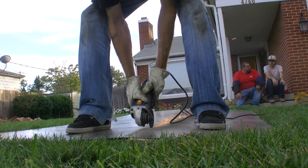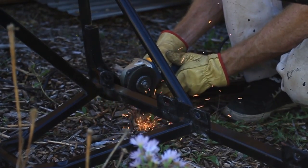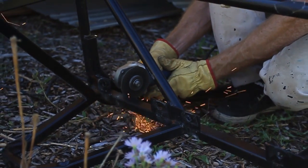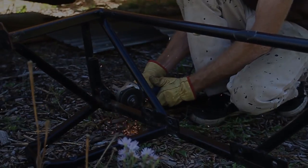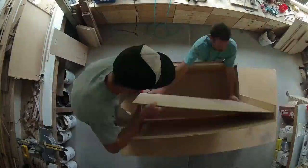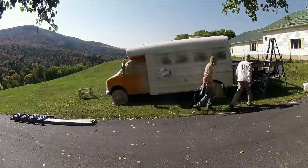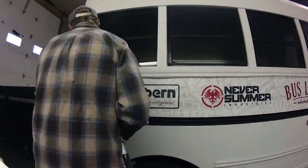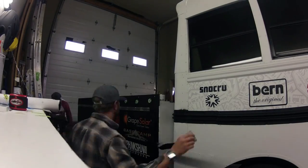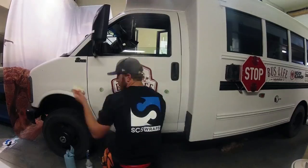We went ahead and installed cabinets and painted the bus. Then I drove up to Bozeman and met up with SES Wraps where they put a bus wrap on with all the sponsor logos and got us ready to hit the road.